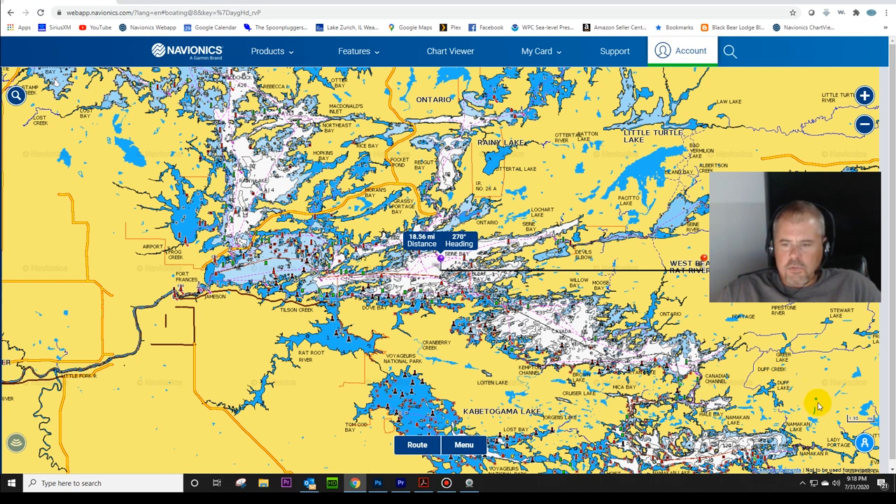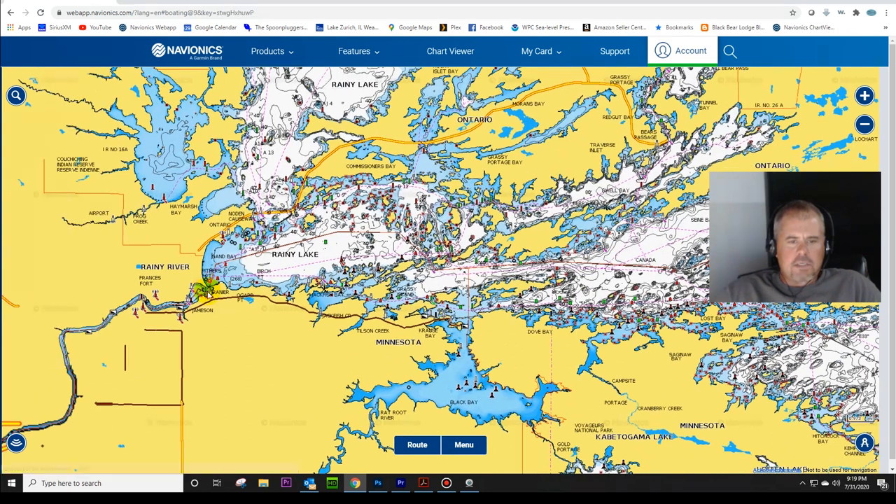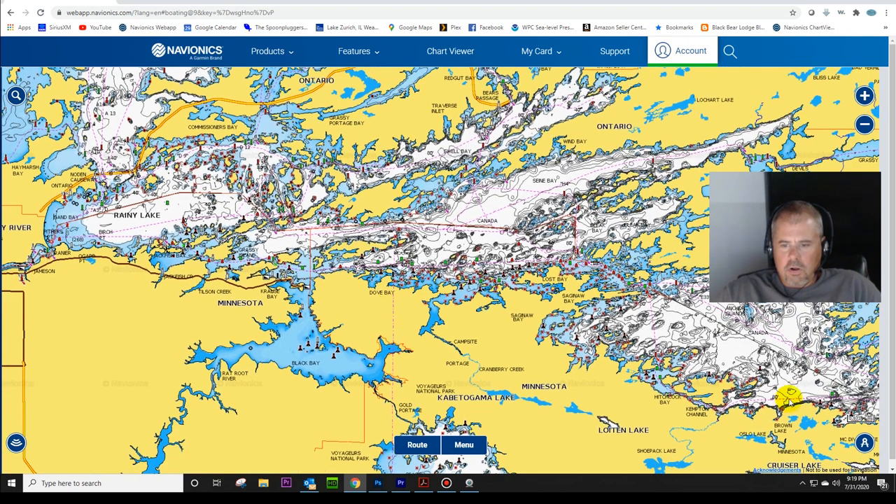This is going to be sort of a tutorial on using the Navionics website as well. When I did my last video I was doing some color shading of the lakes, and I had quite a few comments that people didn't know that was available. So I'll make this a little bit of a Navionics web tutorial too. The lake is so big, but it's only accessible from the west end at International Falls until the road ends right here - there are no roads at all in this part of the lake.